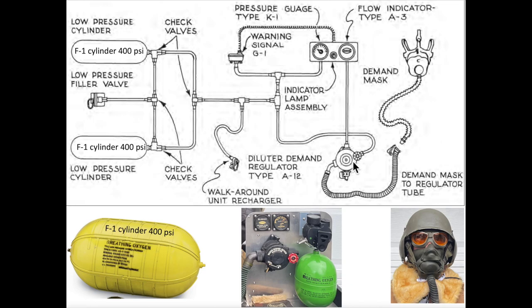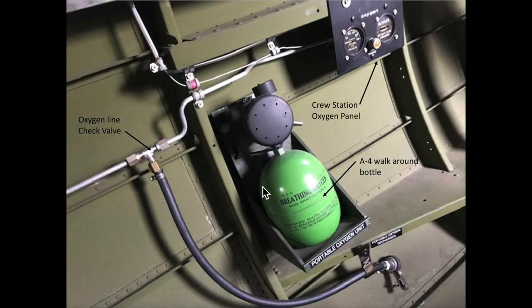From there, the oxygen flows into the crew member's mask. You can see a B-17 crew position with a stowed A-4 walk-around bottle, oxygen system line with check valve, and oxygen panel.